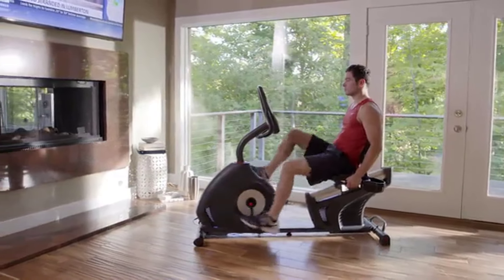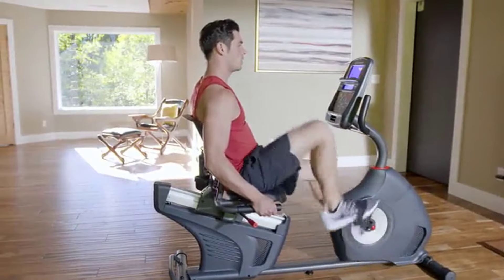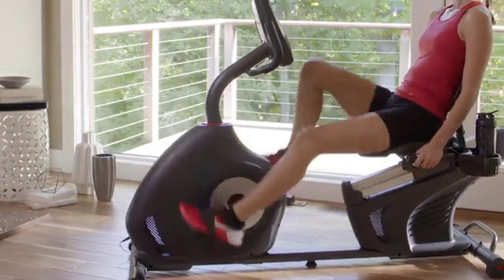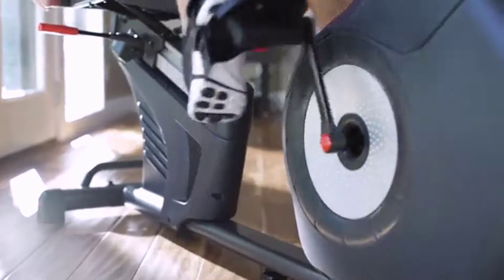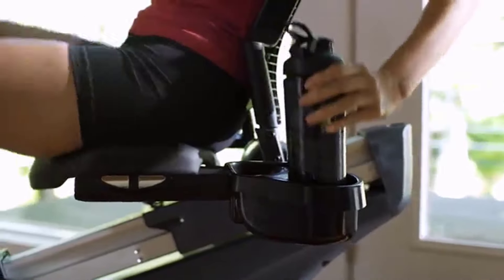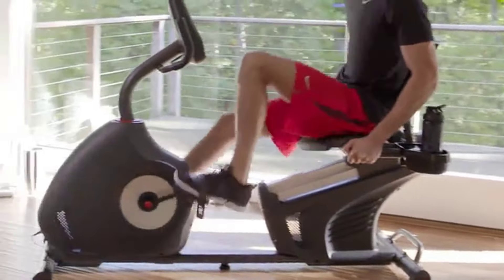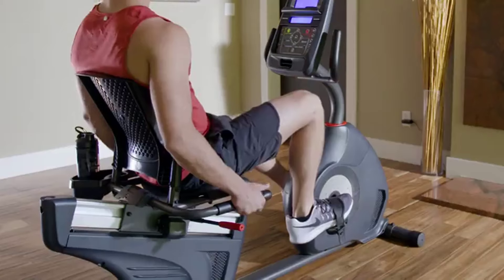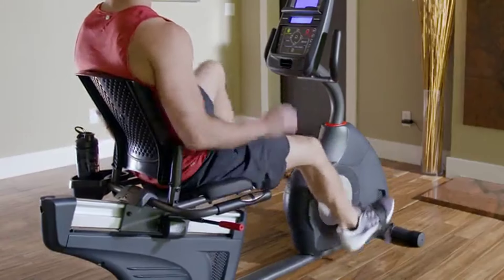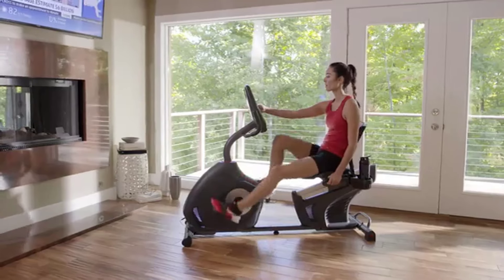Your workout feels smoother because Schwinn quality and comfort are built right in. Solidly constructed from the ground up, it features a walk-through base, upgraded pedals with wider platforms and foot straps, and a padded seat with ventilated back and lumbar support. Its high-speed, high-inertia drive system makes for easy startup and quiet, consistent workouts.